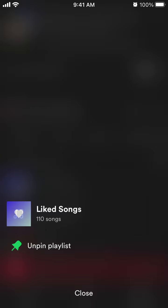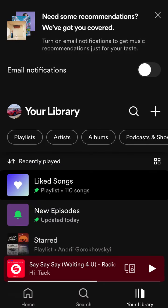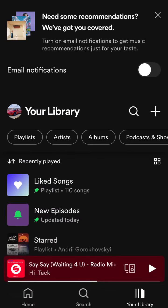Or you can share the whole playlist. I'm not sure if it's possible to copy a link to a playlist on mobile, but there you have it.